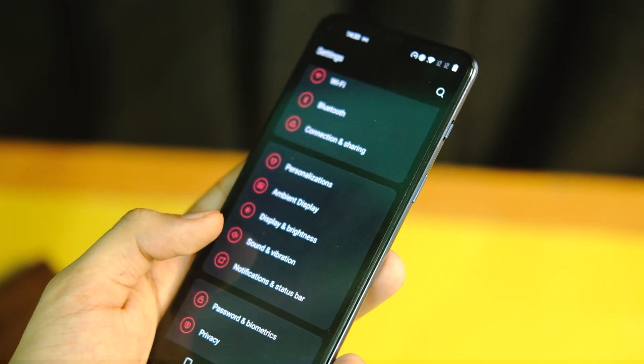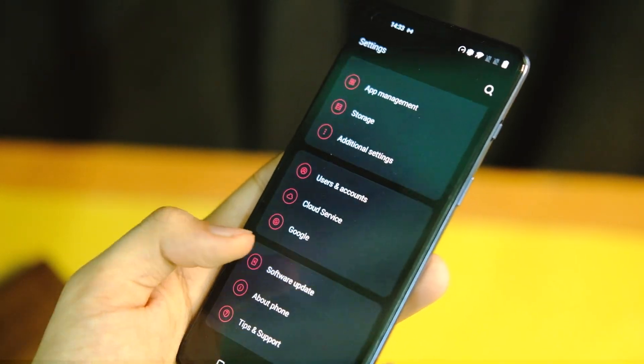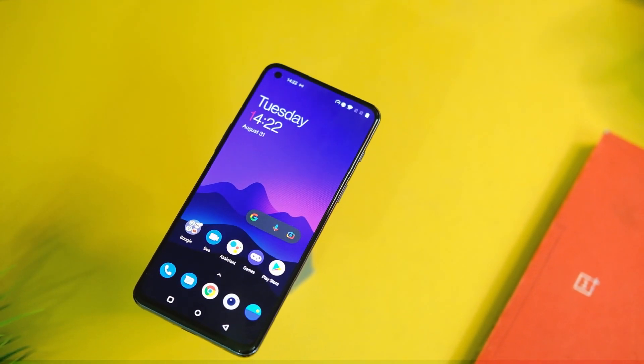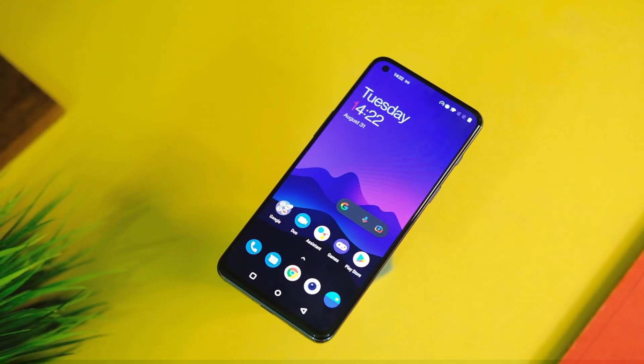Coming to the overall performance, gaming, and general usage — I did not face any issues in the day that I tried this one. The SoC is powerful enough to handle anything and it did decently for now.